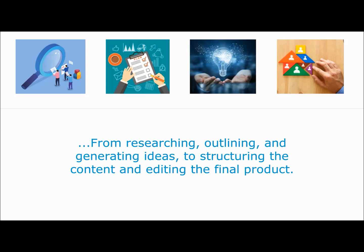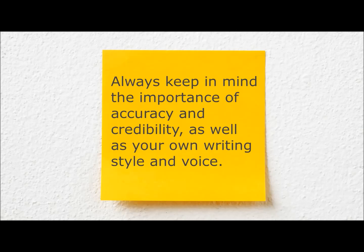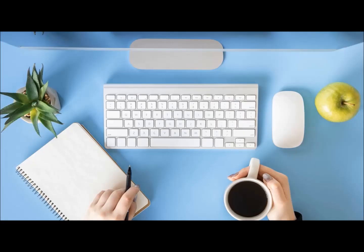From research to outlining, generating ideas to structuring the actual content and editing the final product, you now have all the tools and knowledge to take full advantage of ChatGPT technology. Always keep in mind the importance of accuracy and credibility, as well as injecting your own style and voice. But with practice and persistence, and this book outlining all the steps, you can use ChatGPT to write a book that is not only informative but also engaging and easy to read.